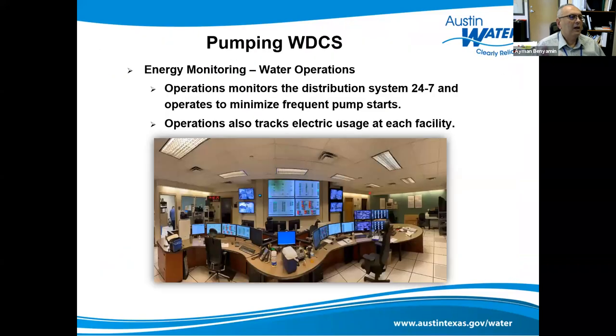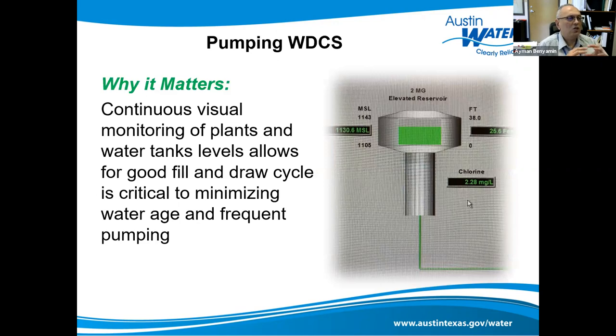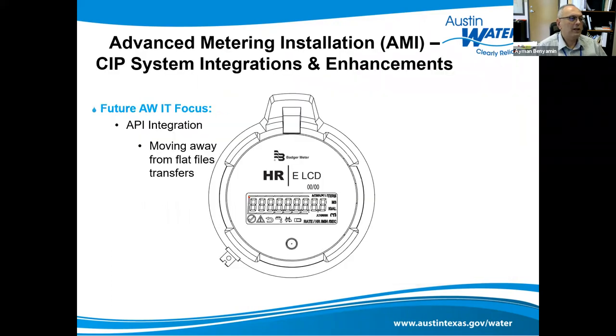We have a pumping WDCS monitoring center where we monitor the distribution system and tanks 24/7. The operations center helps us track electrical usage and minimize tank filling to reduce pumpage. Continuous visual monitoring of plant and water tank levels allows for good fill-draw cycles, which is critical to minimize water age and frequent pumpage — another energy-saving measure. If you can see it, you can maximize your energy savings.